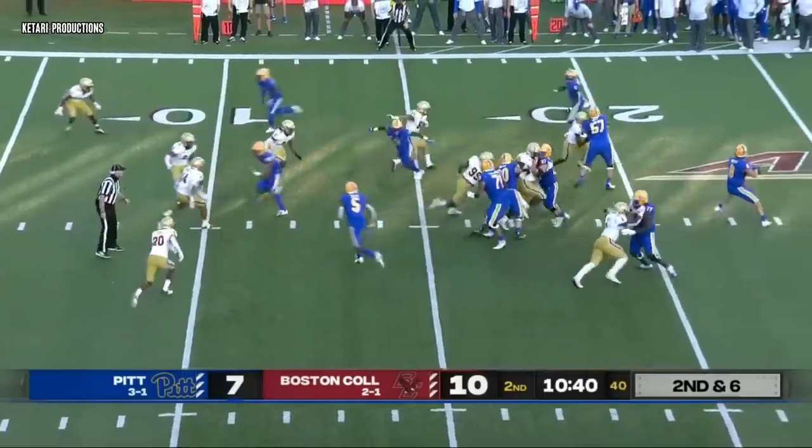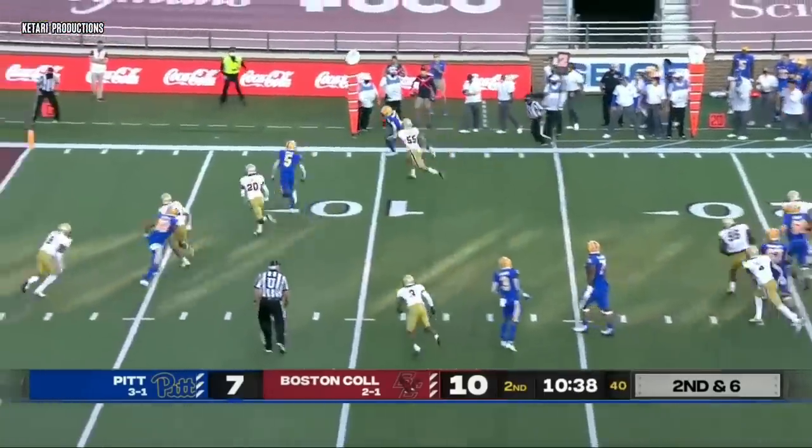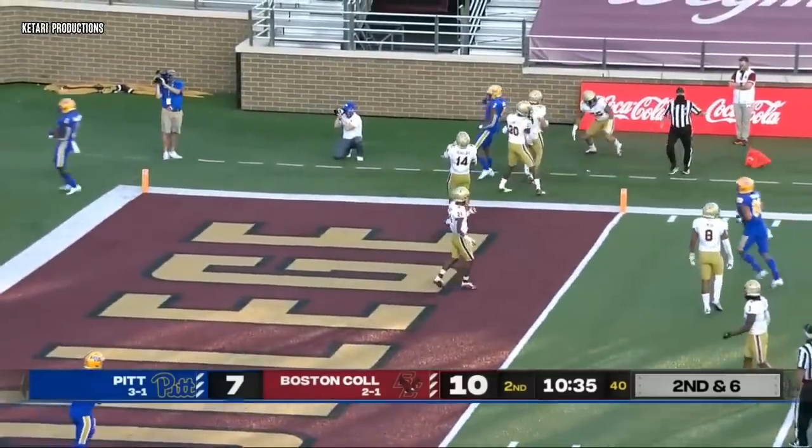Not going to run a play with three receivers in boundary — or they do, quick pass. Trying to get it to Izzy, they do. 10, 5, the running back from Brooklyn scores.